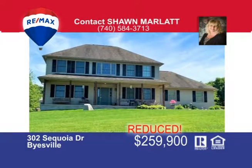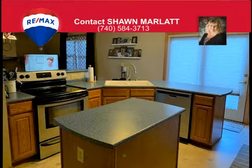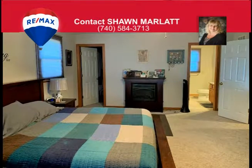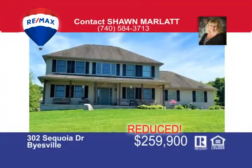Make some waves in your new in-ground pool in this backyard that's fenced and has room to entertain many guests on the oversized deck. Enjoy this well-maintained three-bedroom, two-and-a-half bath, two-story home with full basement, two-car garage with paved parking, situated on a corner lot. This home has a breakfast bar, walk-in pantry, oversized family room with a fireplace, and living room and formal dining room. The large master suite has a jacuzzi tub and a second-floor laundry room, and the home is clean and neat, surrounded by beautiful landscaping. Sit and relax on the covered front porch. Call Sean Marlatt today at 740-584-3713.